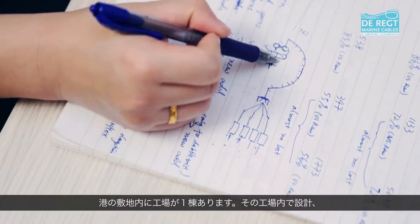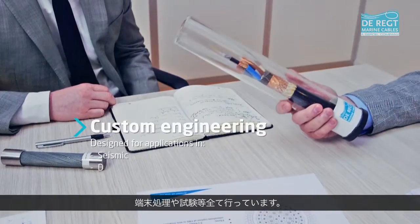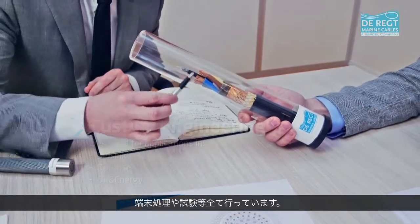Direct has a Quaysite plant combining design, cable manufacturing, termination assembly, and test facilities all under one roof.